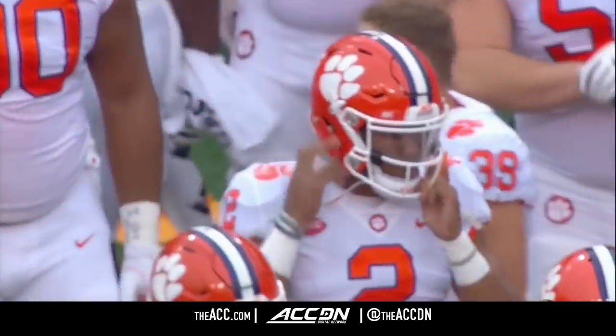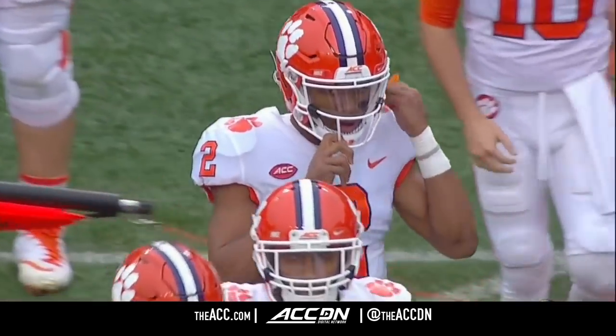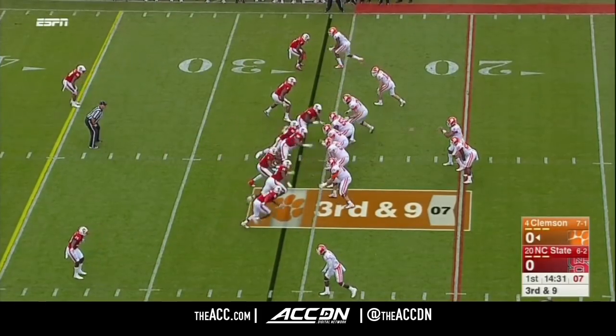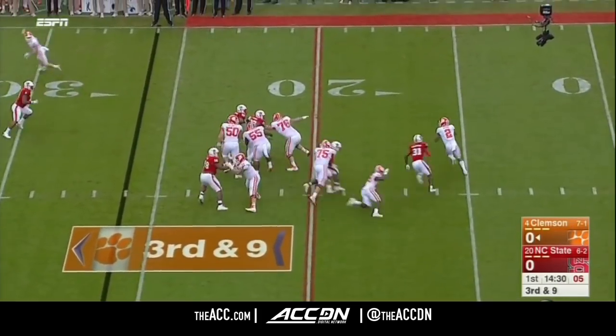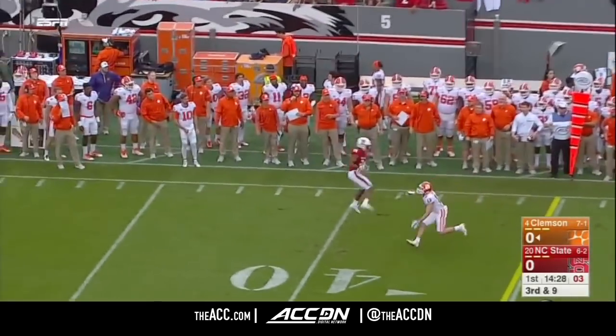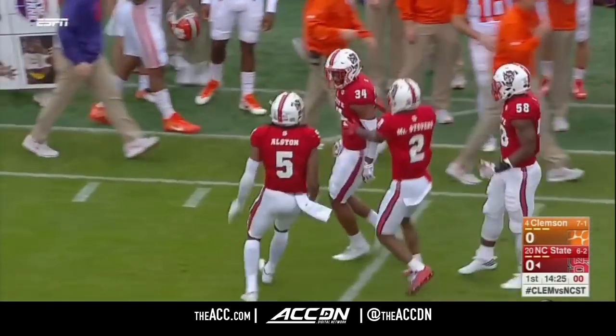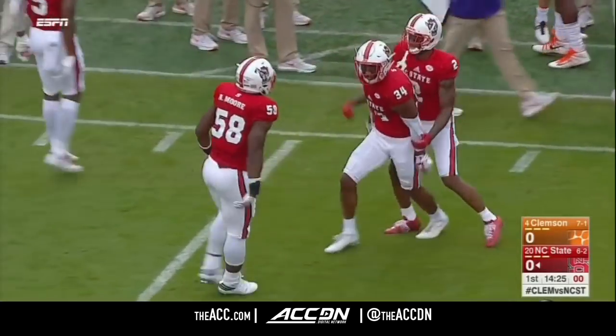The junior quarterback Kelly Bryant, the big man on campus from a small town he loves. Third and nine, a little bit of pressure coming off the edge as Bryant is intercepted. Tim Kidd-Glass — what a way to start the day for the Wolfpack.